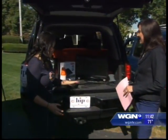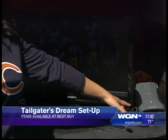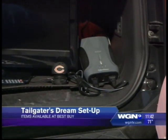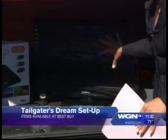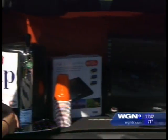Grab a TV from Best Buy. They said all you need is this power inverter — you just plug it into your car, make sure your car is running, and then everything you need plugged in will work. Chicago's beating Green Bay here on the screen, and then of course we've got our own little tap here.